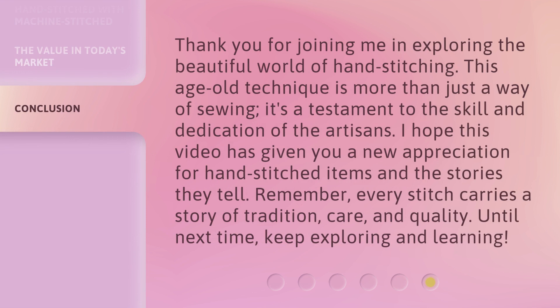Thank you for joining me in exploring the beautiful world of hand-stitching. This age-old technique is more than just a way of sewing — it's a testament to the skill and dedication of the artisans. I hope this video has given you a new appreciation for hand-stitched items and the stories they tell. Remember, every stitch carries a story of tradition, care, and quality. Until next time, keep exploring and learning!